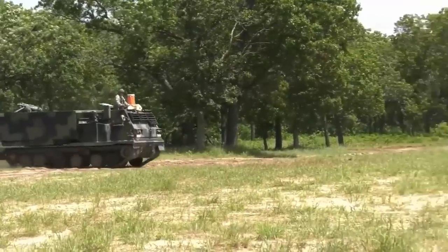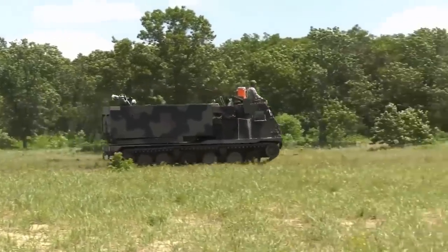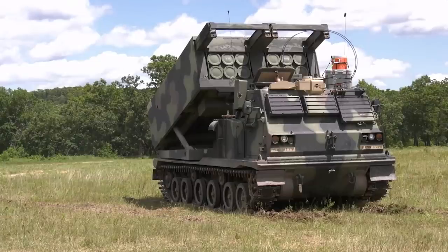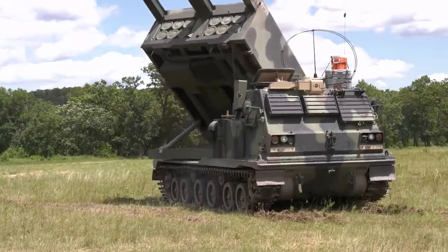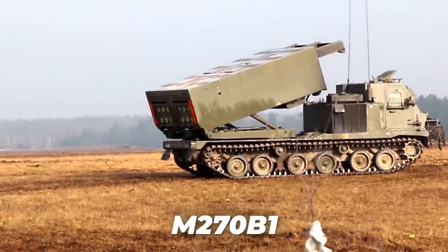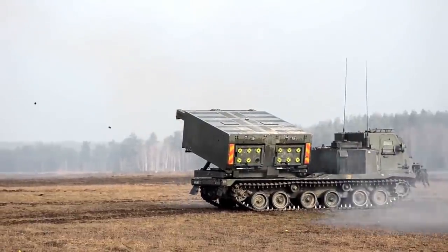Variants of this vehicle include the M270A1, which is the result of a 2005 upgrade program for the US Army and later for several other states. Though appearing identical to the M270, it incorporates an improved fire control system and improved launcher mechanical system, allowing for significantly faster launch procedures and the firing of GPS-aided guided rockets. The US Army updated 225 M270s to this standard. The M270B1 is the British Army variant of the M270A1, which includes an enhanced armor package to give the crew better protection against IED attacks.